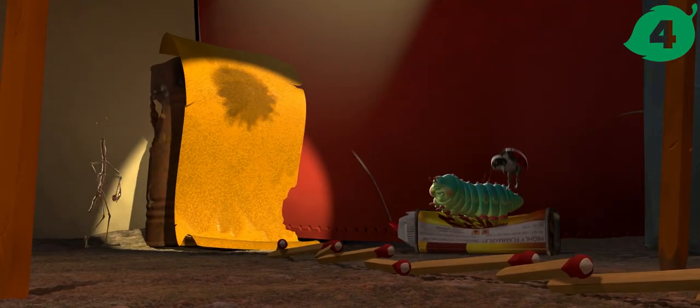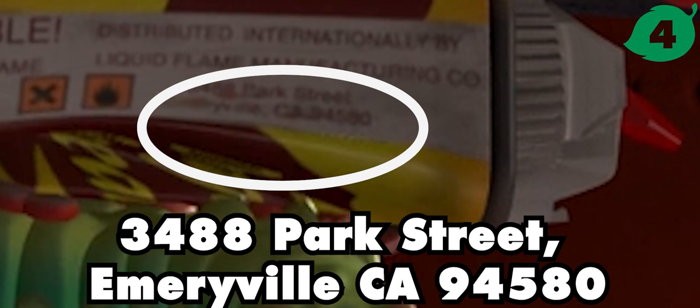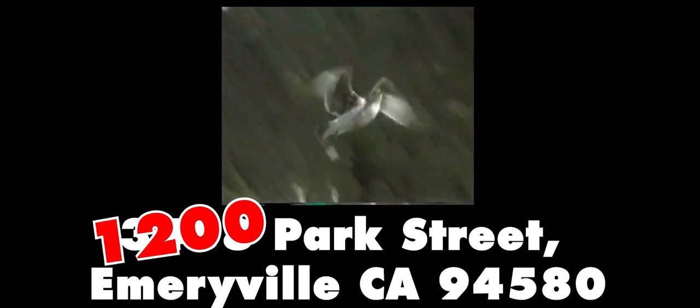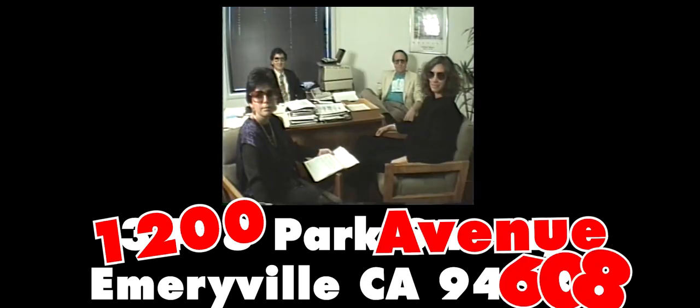The bottle of Dragon's Breath was manufactured at 3488 Park Street, Emeryville, California 94580. While A Bug's Life was being made, Pixar was still mostly based in Point Richmond, but they would later move to 1200 Park Avenue, Emeryville, California 94608.